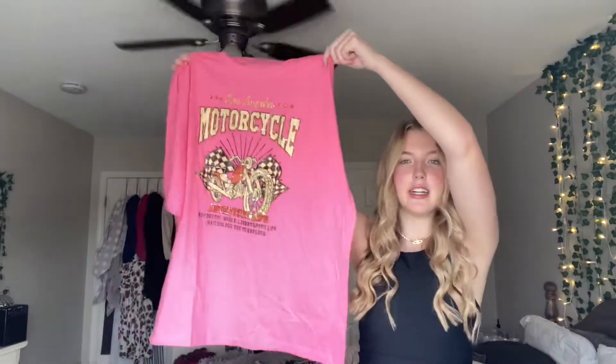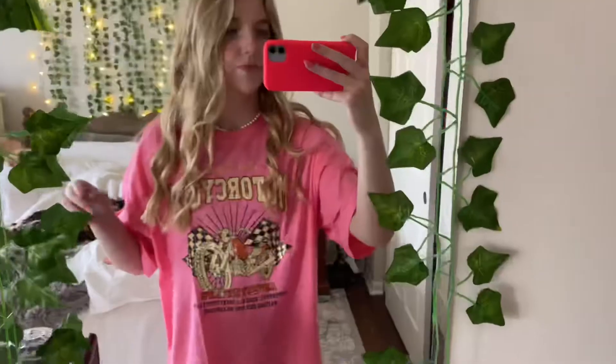This top I love — it's just a big oversized tee, hot pink, and it says 'Los Angeles Motorcycle.' It's so cute. I do have big t-shirts but I don't have any graphic ones, so I really love this one. I'm definitely going to get a lot of wear out of this.